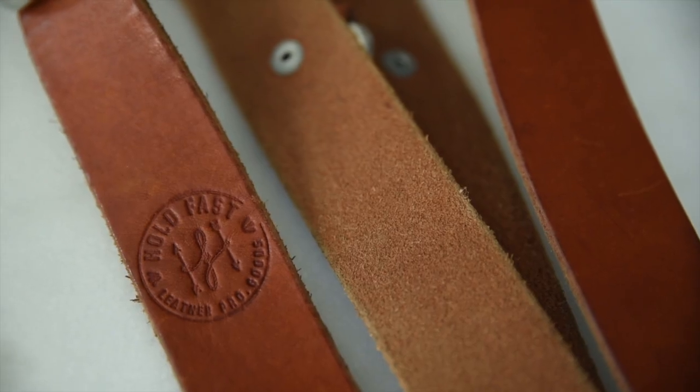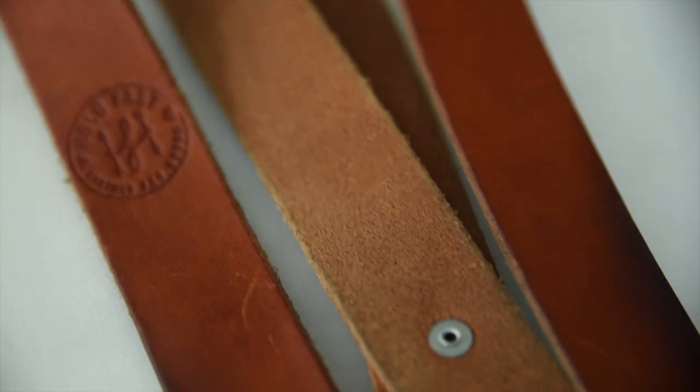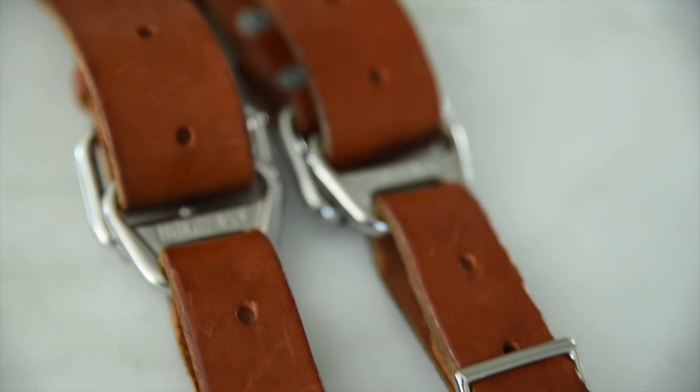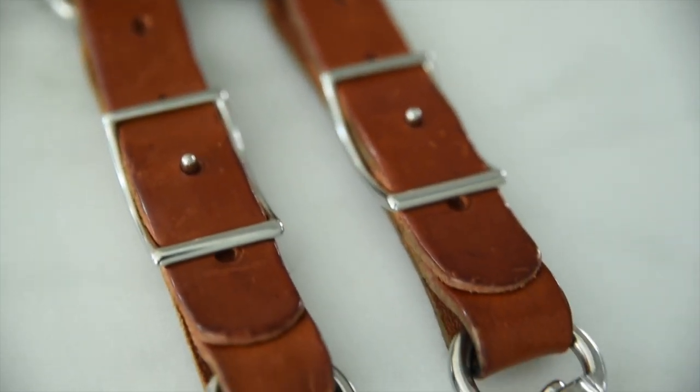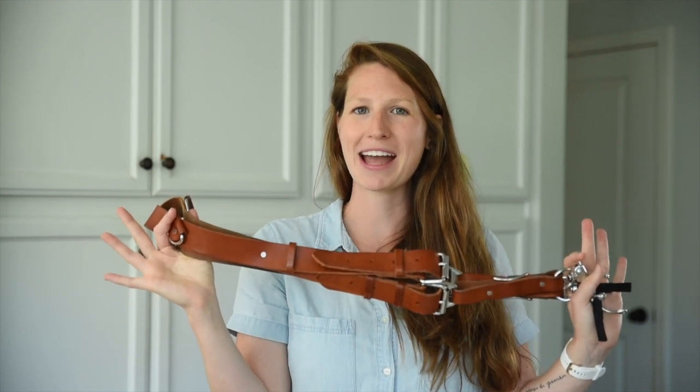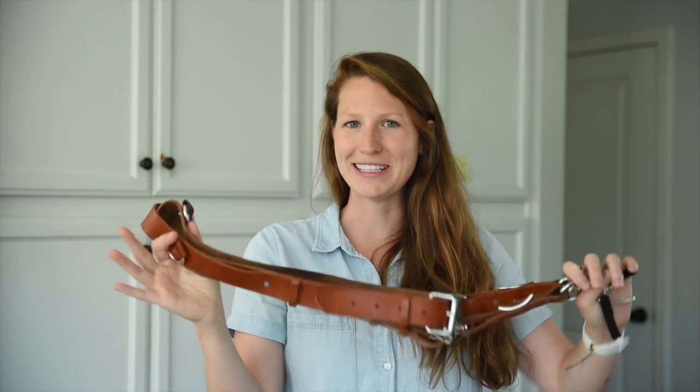The last few things we take with us: we always have our Hold Fast Money Maker straps. We have a whole video on our YouTube channel about this, but this is the one thing we cannot forget because it holds both of our cameras. If you want to learn how we use them, go back a few videos. Take this with you — it will save your back and give you confidence on the wedding day.